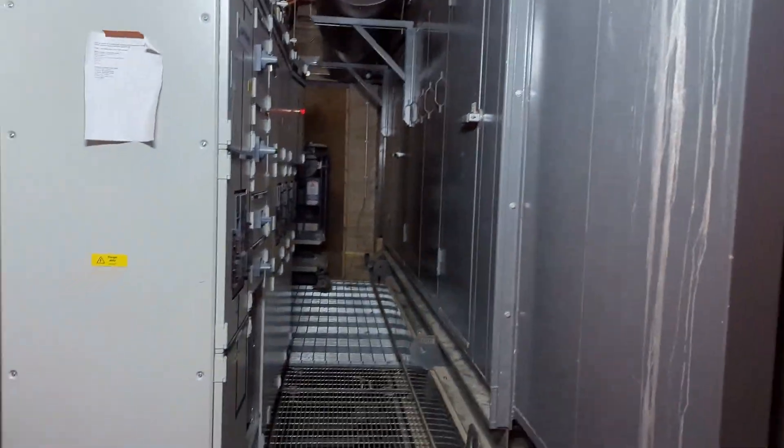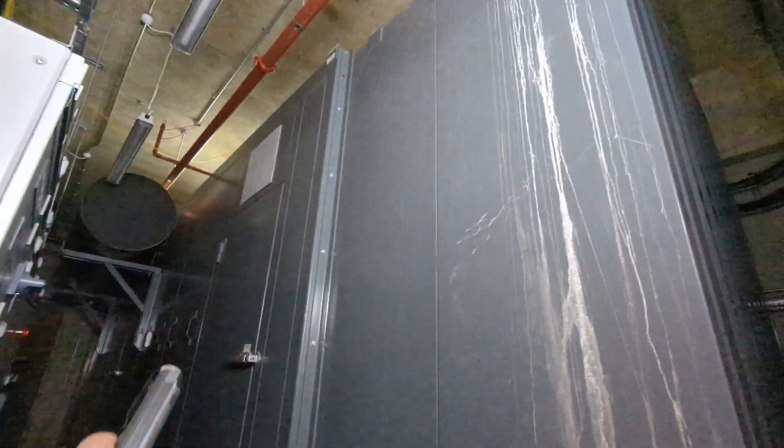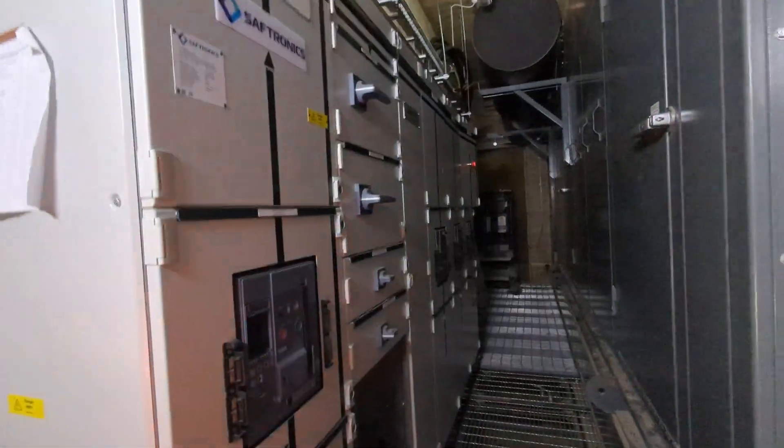This is where my remit begins — the generator room. This massive storage container thing is a generator, a massive diesel generator. These panels are the panels that my company designed and that I tested. You've got big air circuit breakers here.